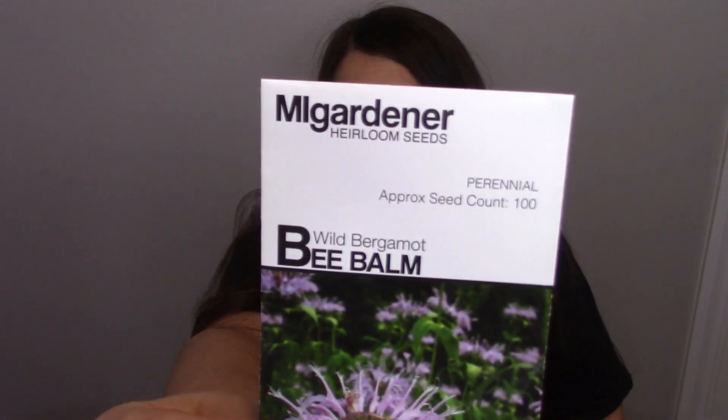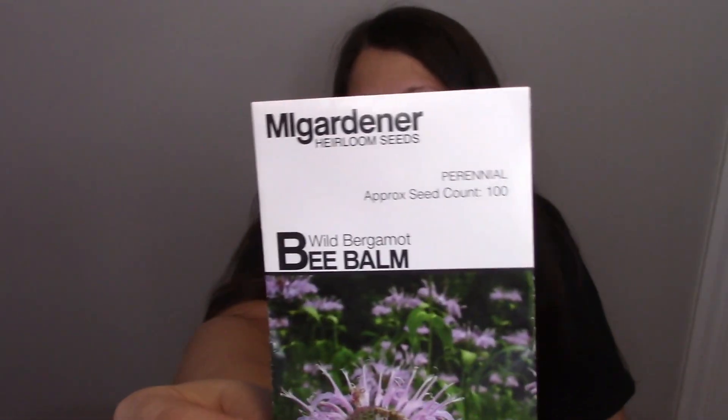The first one I want to talk about is bee balm. I got all of these seeds from the Mi Gardener. Bee balm is really good for gas, cramps, anything with your digestive system. It also helps soothe sore throats and acts as an expectorant — so if you have a lot of phlegm in your chest, getting over a cold or flu, or even for smokers, it helps get all the phlegm out of your lungs.